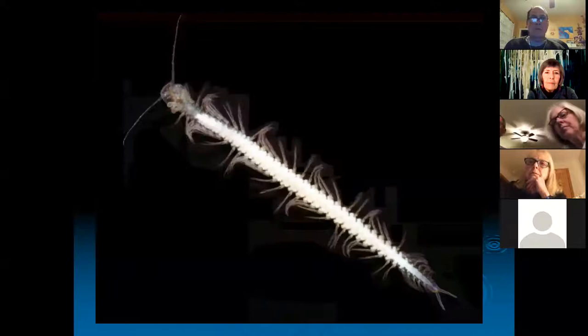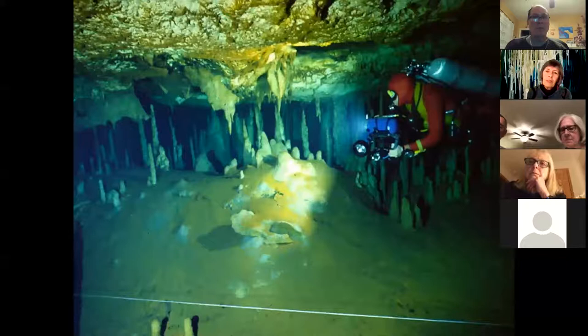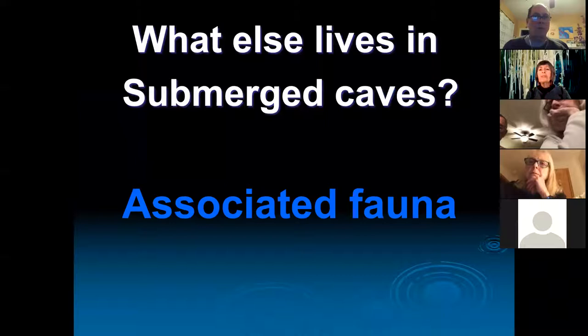Here's another picture of a remipede — the head with feeding appendages and claws, the fang injector, and that long trunk with lots of swimming legs. When it swims in the cave it does beautiful loops and rolls; it's a gorgeous animal to watch live. There's always this orange sediment in the cave, which sometimes matches the orange color in the gut of remipedes, making you wonder — are they eating something that eats the sediment, or eating the sediment directly? When you look at the gut it's just an amorphous soup, so they digest whatever they eat very well.